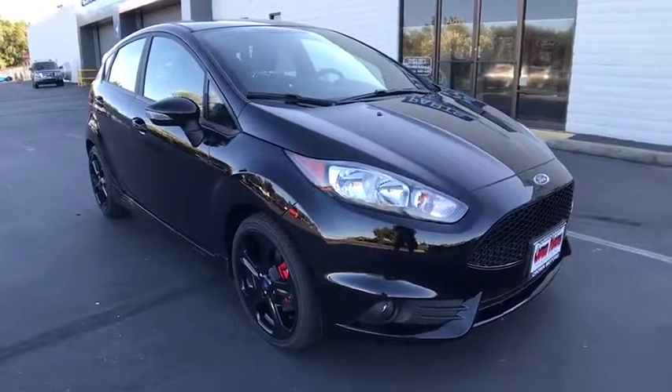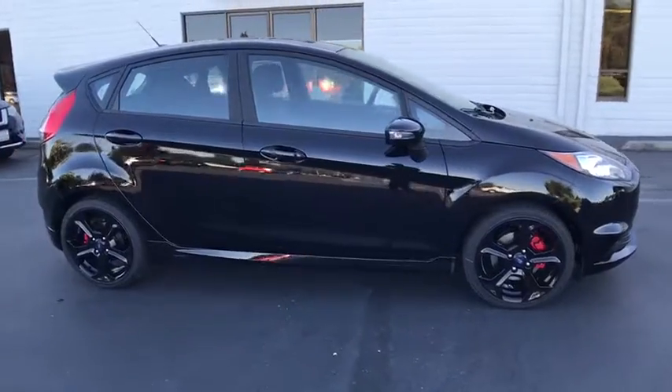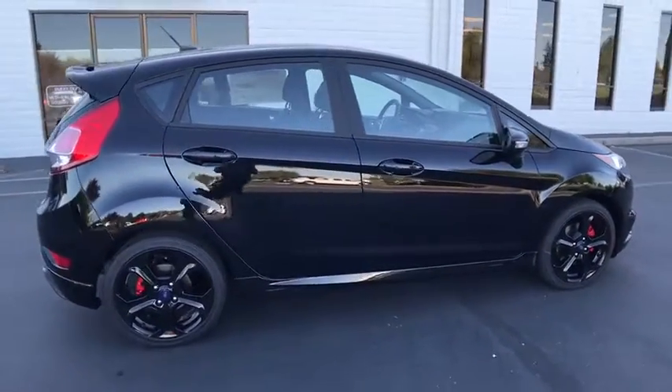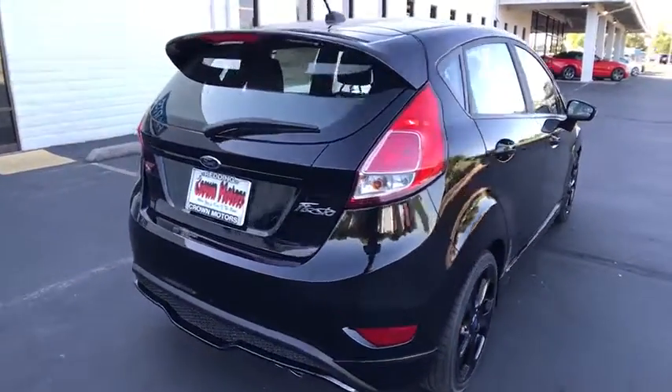The 2017 Ford Fiesta. Ford will be offering a wide range of options and accessories on the Fiesta in a play to make the Fiesta highly customizable to fit the preference of its drivers. Here are some of this vehicle's great options.